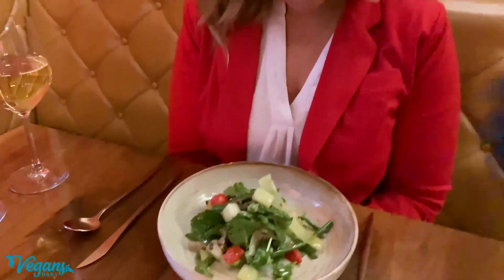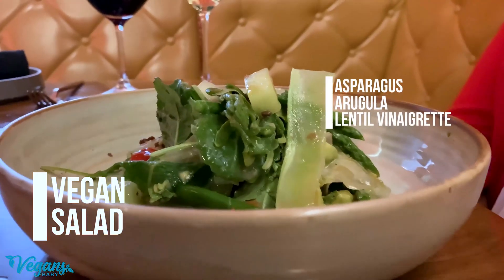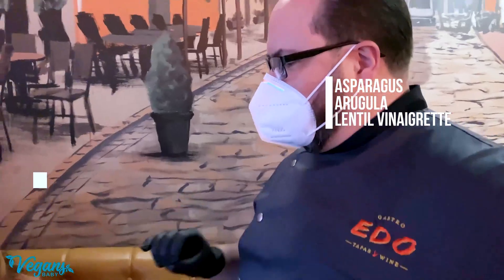The vegan salad — that's with asparagus, arugula, and beluga lentil vinaigrette.